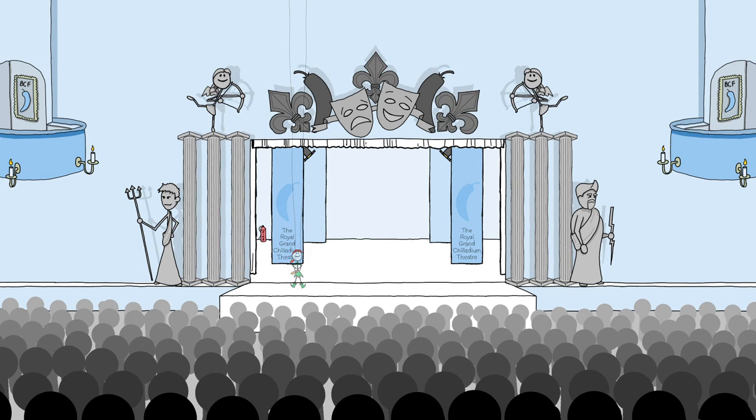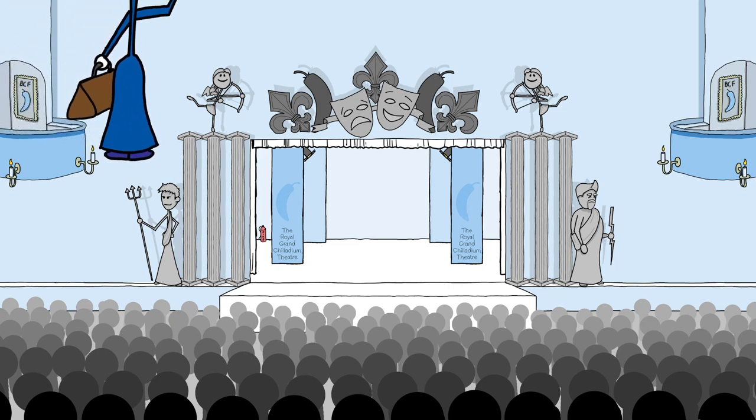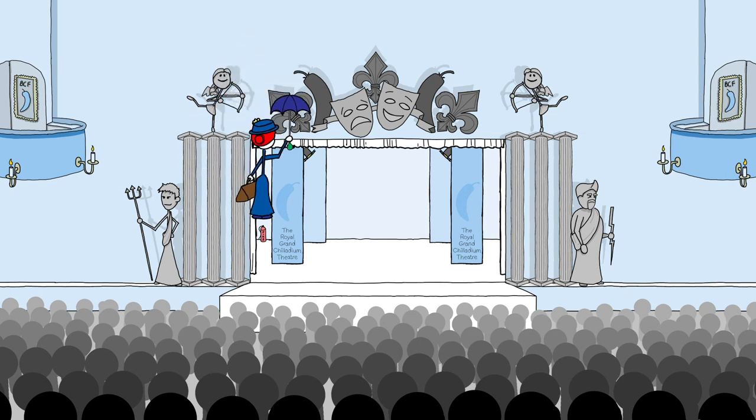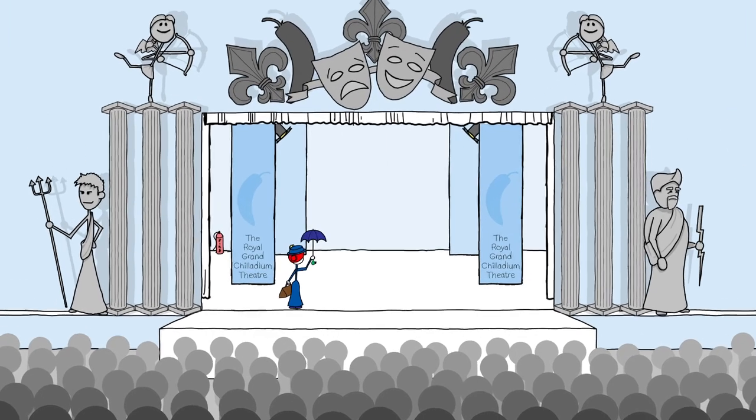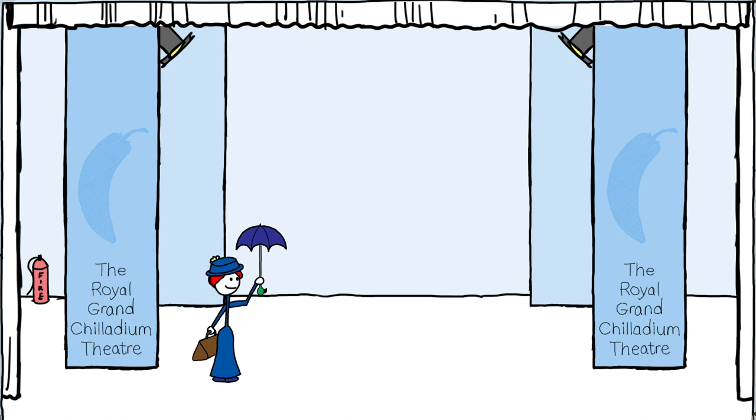Now whilst this system can be used for any type of flight you can imagine, another common use is the entrance of a certain magical nanny who appears in London town as if by magic from behind the audience. God bless you, Mary Poppins.